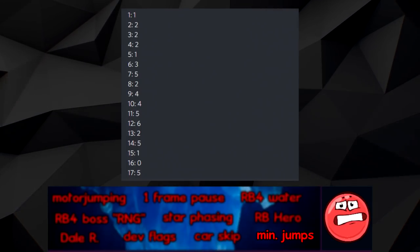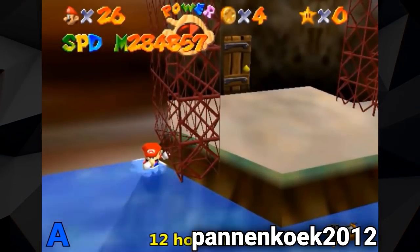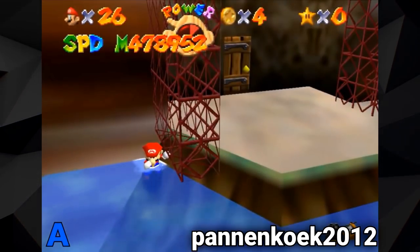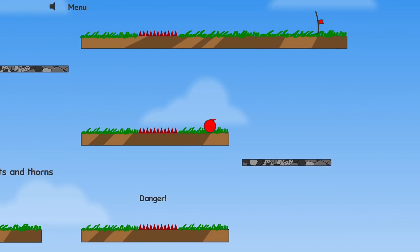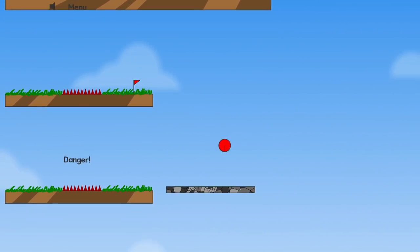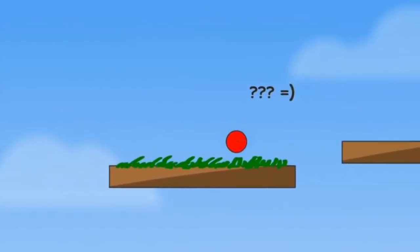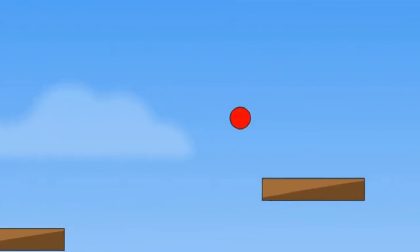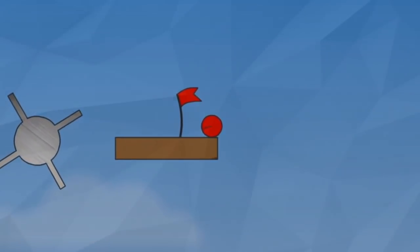Minimum jumps refers to the challenge of beating Red Ball in as few jumps as possible, with inspiration drawn from the A button challenge present in Super Mario 64. Some of the strats are pretty inventive, such as completing level 3 in just 2 jumps, but there isn't much interest in the challenge run due to the large amount of jumps required to beat the game and the difficulty of avoiding them with Red Ball's extremely limited moveset.